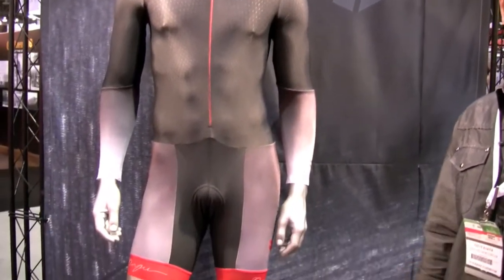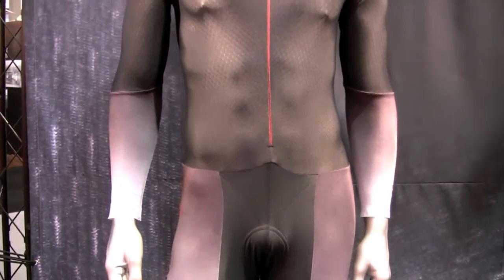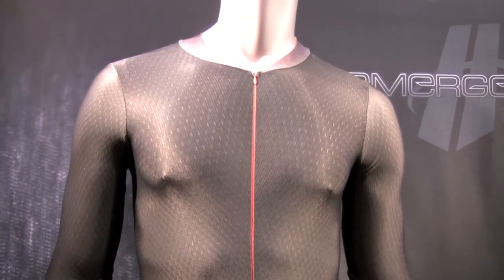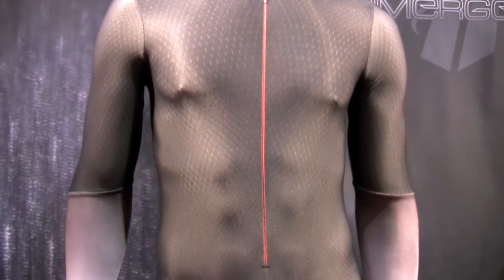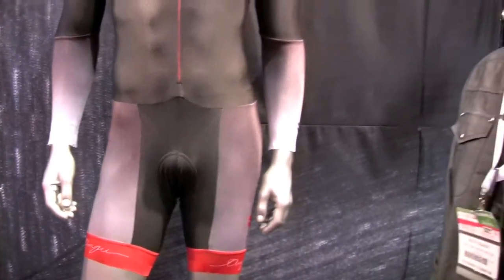The Emergence collection includes a skin suit, a jersey, and a bib short. We're using some new Scholler Cold Black technology which allows the fabric to reflect more of the sun's radiation and it stays cool to the touch even in the hottest conditions. It also provides SPF 50 UVA/UVB protection.